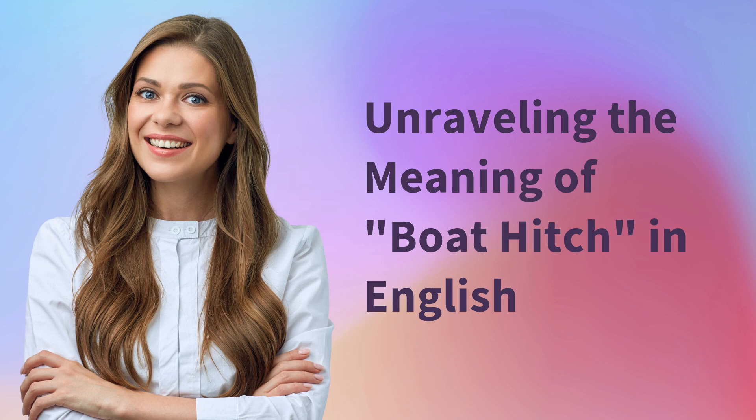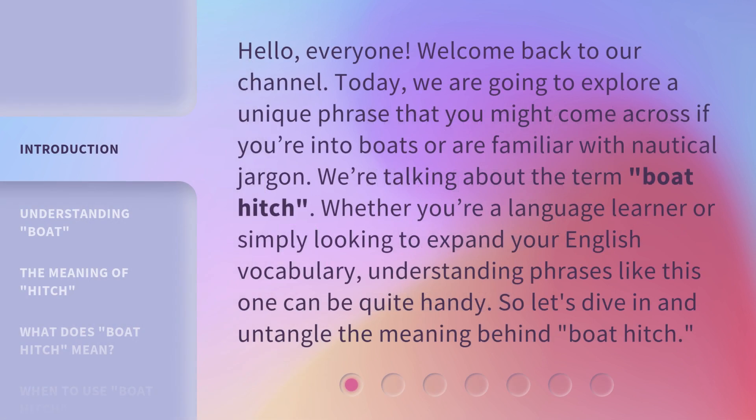Unraveling the meaning of boat hitch in English. Hello, everyone. Welcome back to our channel. Today, we are going to explore a unique phrase that you might come across if you're into boats or are familiar with nautical jargon. We're talking about the term boat hitch. Whether you're a language learner or simply looking to expand your English vocabulary, understanding phrases like this one can be quite handy. So let's dive in and untangle the meaning behind boat hitch.